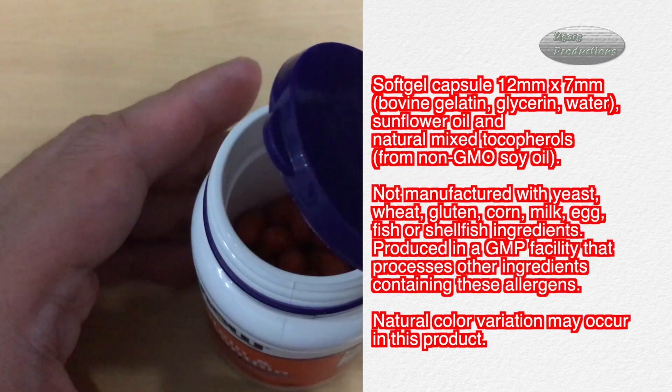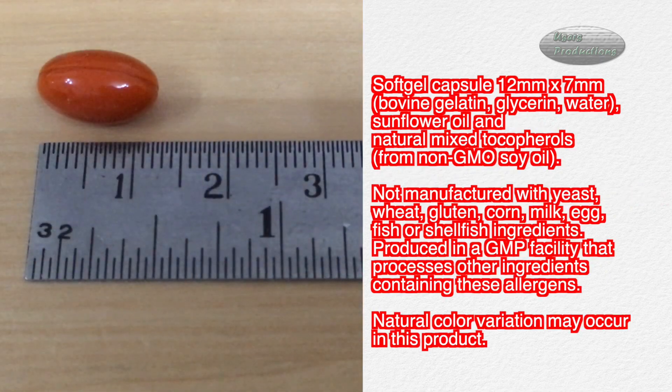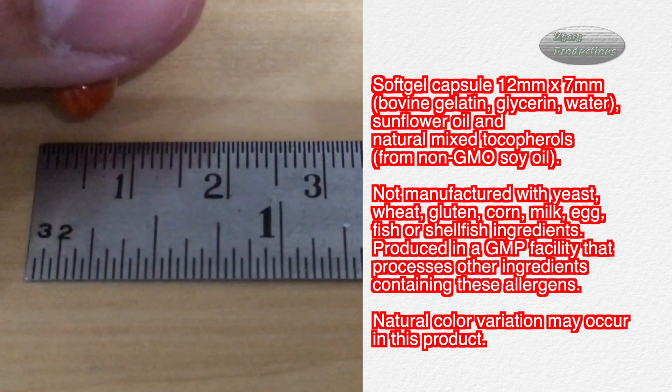Soft gel capsule, 12 millimeters x 7 millimeters. Contains bovine gelatin, glycerin, water, sunflower oil, and natural mixed tocopherols from non-GMO soy oil.